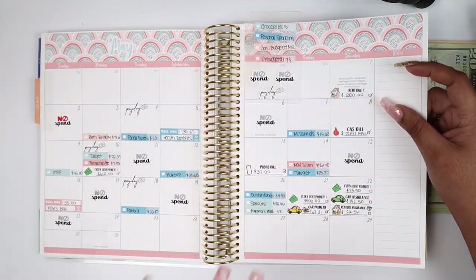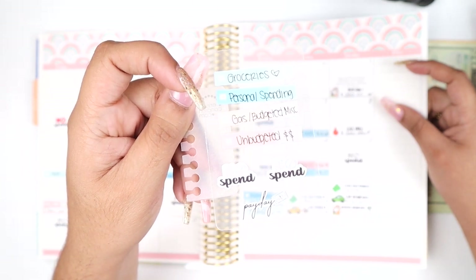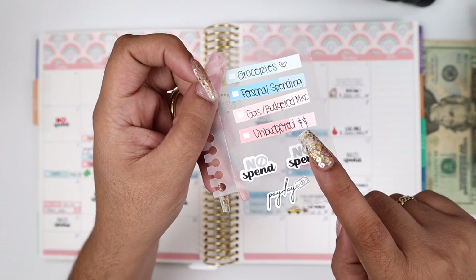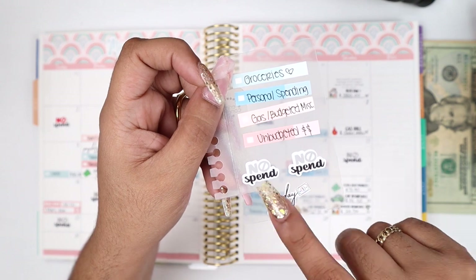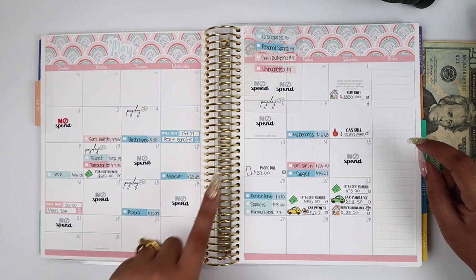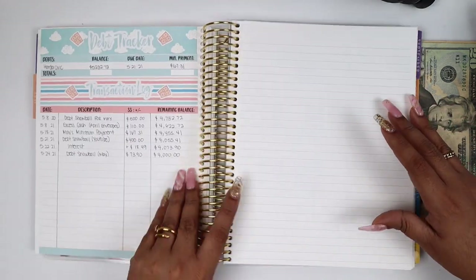I put down a calendar sticker kit and then use my expense trackers to track expenses. The pastel green is for groceries, the blue is for personal spending, the tropical color is for gas and budgeted items, and the darker coral color is for unbudgeted. I keep track of all these transactions in the month with my cash envelopes or on my card, and I mark no-spend days and paydays. So far we're on the 24th and I've had seven no-spend days, which is pretty nice, but I can see there's a lot of blue, meaning a lot of my spending money has gone.